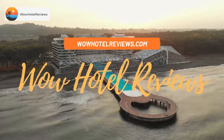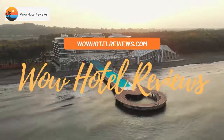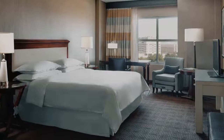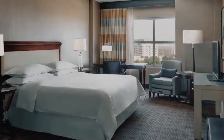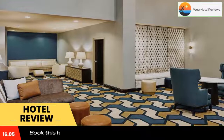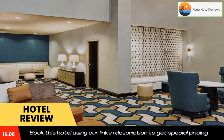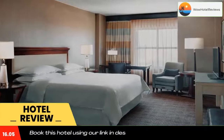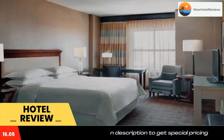Hello guys, welcome to Wow Hotel Reviews. Today I am reviewing the Sheraton Fort Worth Downtown Hotel — it's a four-star hotel. Please use our Booking.com link in the description to book the hotel and get special pricing. Some of the most popular facilities are a swimming pool, parking, non-smoking rooms, Wi-Fi, fitness center, tea and coffee maker in all rooms, and a bar.